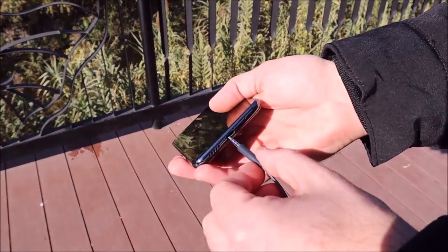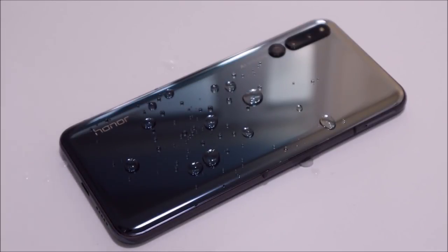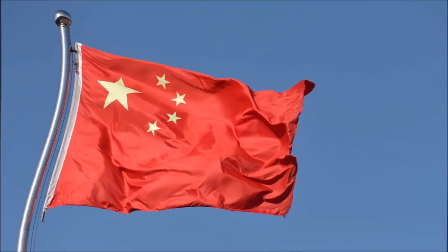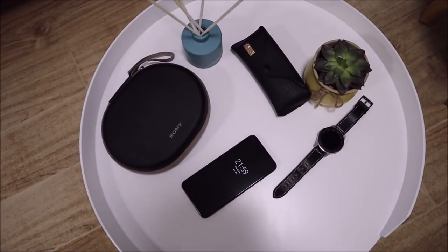Setting the drawbacks aside: there is no 3.5mm headphone jack, no IP certification thanks to the slider design, no dual stereo speakers, no wireless charging, and it is currently only available in China so you'll have to import it. But that's about it — for $550 you can get your hands on what is essentially a Mate 20 Pro with a full bezel-less AMOLED Full HD+ 6.39-inch screen with a much-loved always-on display feature.